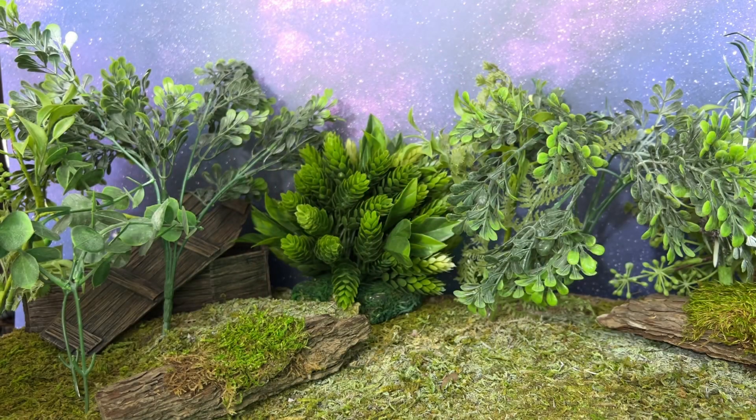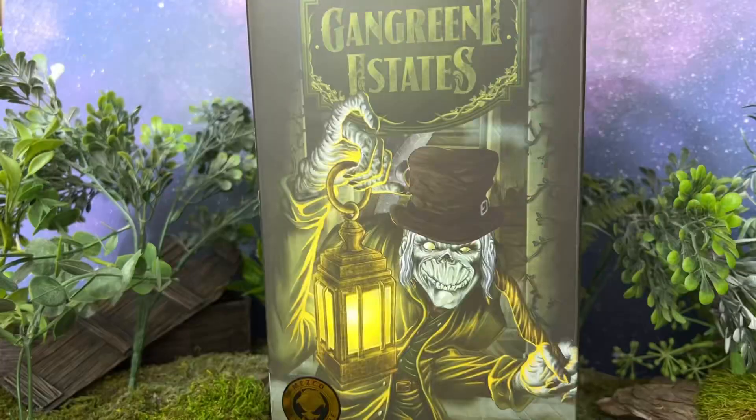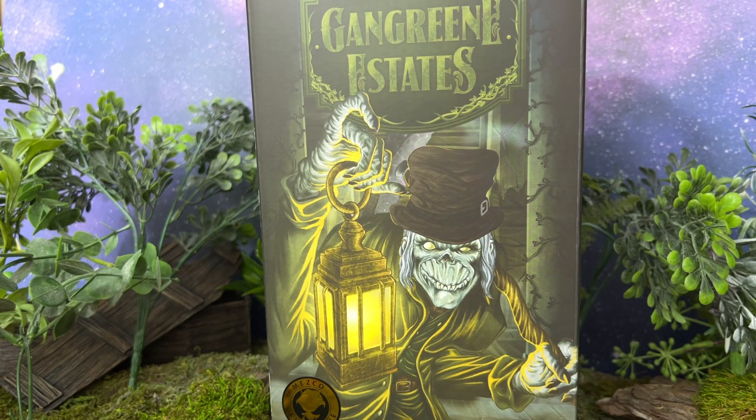Greetings fanboys and fangirls, Jared here with another review from Fanboys Forever. Today we're going to be having a look at the very first figure in a brand new series from Mezco. The new series is a horror-based series that they're going to start doing a whole lot of their more macabre characters in, and it's called Gangrene Estates. The first figure in this brand new series is referred to as Theodore Sodcutter, and it is a Mezco exclusive from this new horror series of action figures.